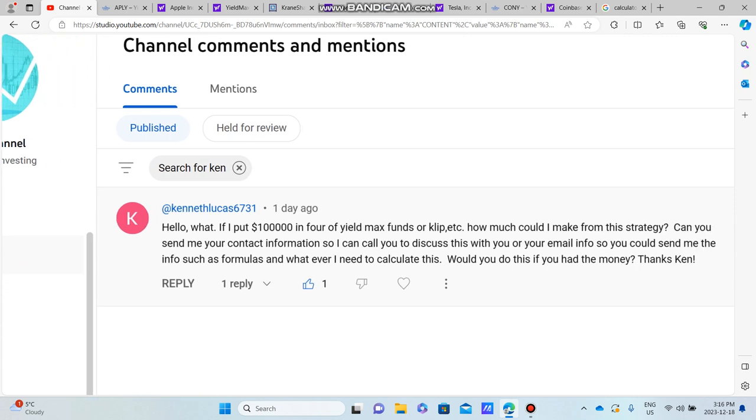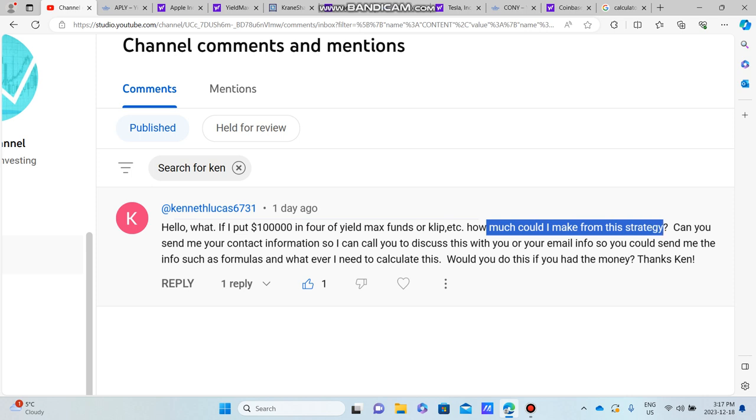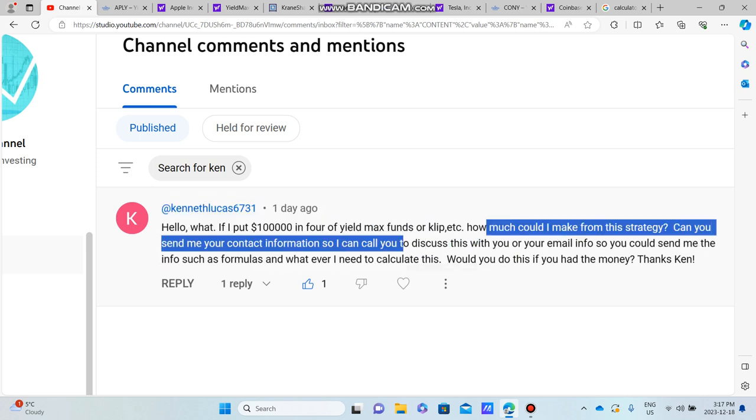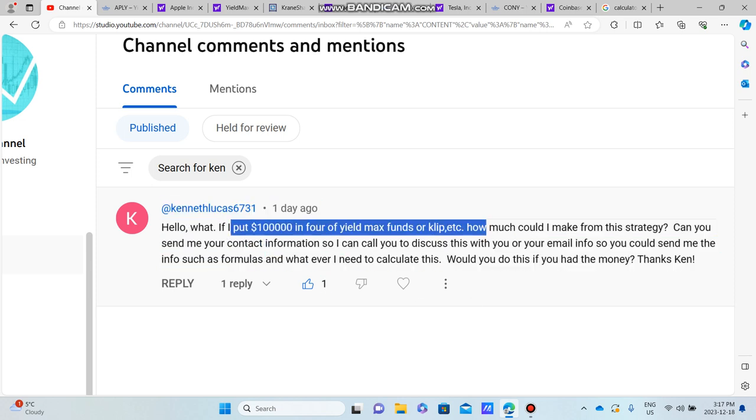One of our subscribers, Mr. Kenneth Lucas, came up with this suggestion. He said: 'What if I put $100,000 into four YieldMax funds, or CLIP for example — how much could I make from that strategy?' So Kenneth, I dedicate this video to you — it's easier to just send this video out to you.